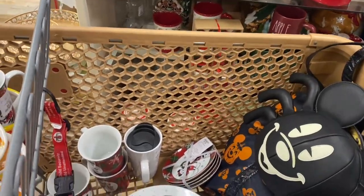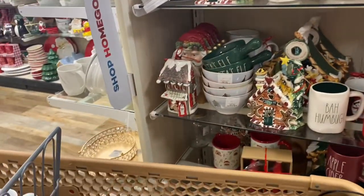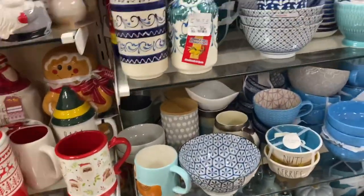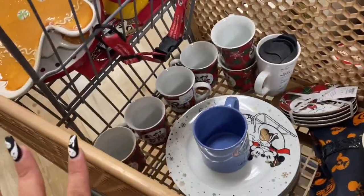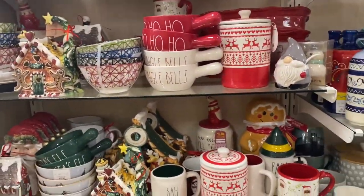Hey friends, we're back at Home Goods. I wasn't planning on seeing newer stuff so soon, but oh my gosh, my cart is already full — look at that! I'm so excited, let me show you what I've found already.